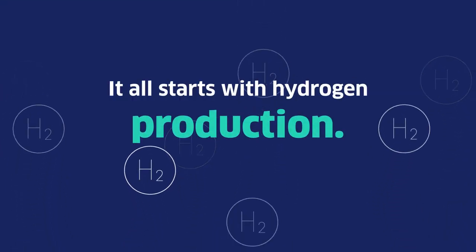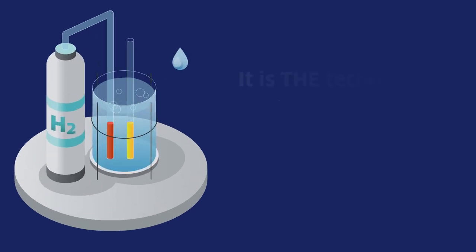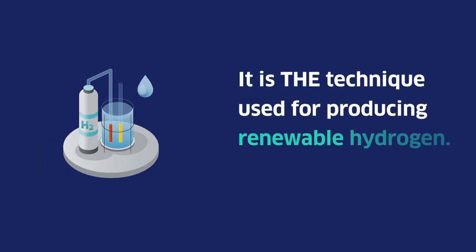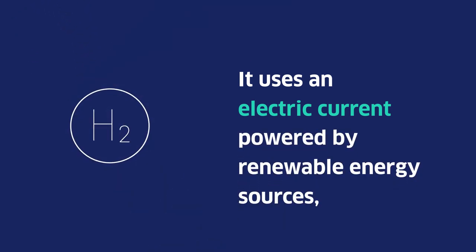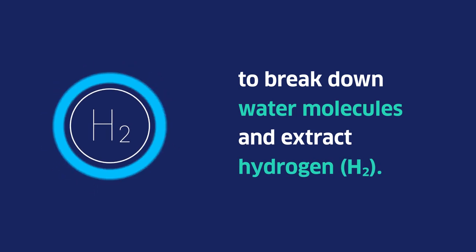It all starts with hydrogen production. Our hydrogen needs renewable energy for its production. That's where electrolysis comes in. It is the technique used for producing renewable hydrogen. It uses an electric current, powered by renewable energy sources, to break down water molecules and extract hydrogen.